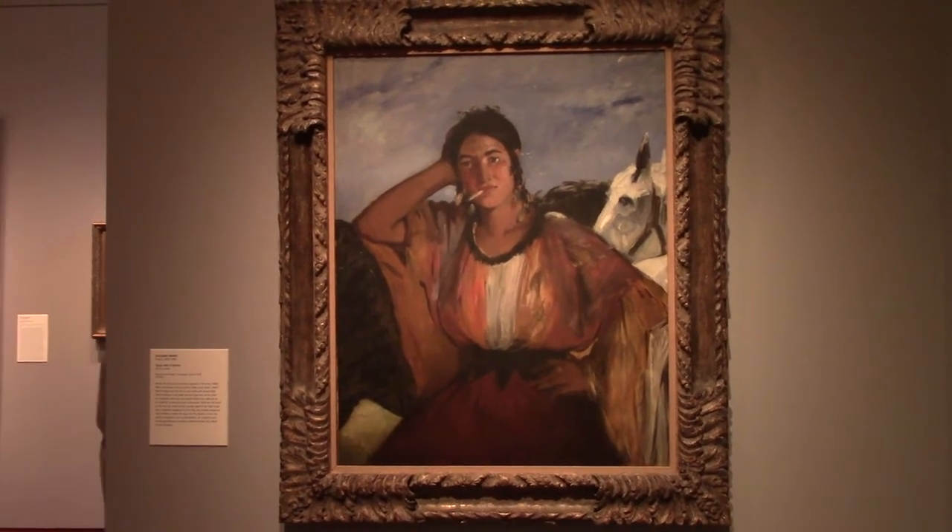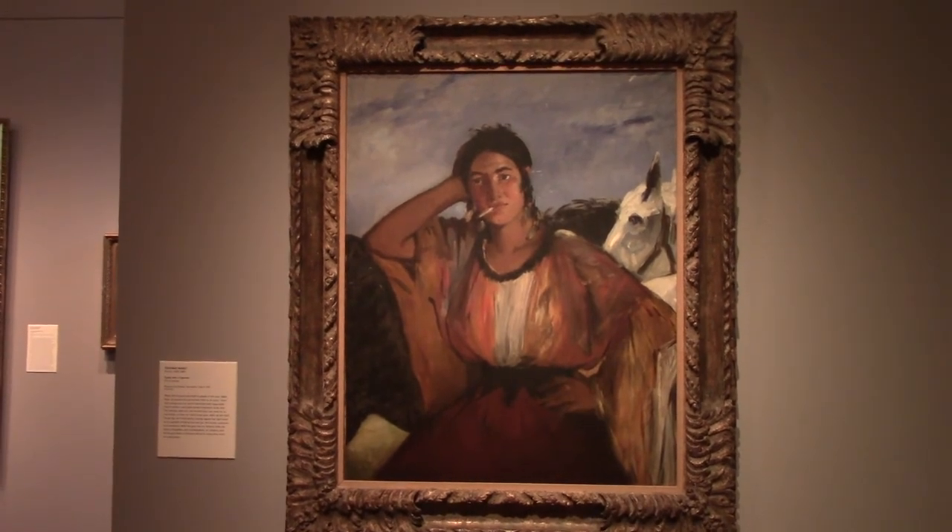I'm very fond of Édouard Manet's Gypsy with a Cigarette. I'm interested in depictions of the Roma in the art and visual culture of the 19th century.